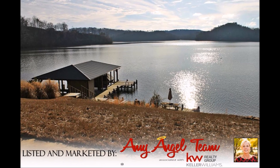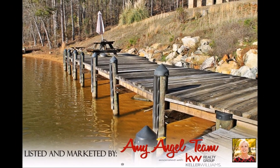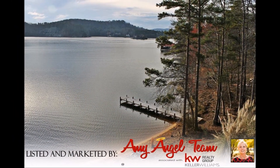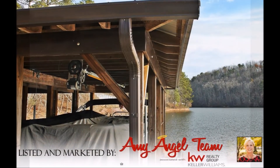Master bath has heated tile floors, oversized spa shower, and spacious walk-in closet. Basement with poured concrete walls has an 8 by 12 garage door and 15-foot ceilings that could easily accommodate a boat or RV.